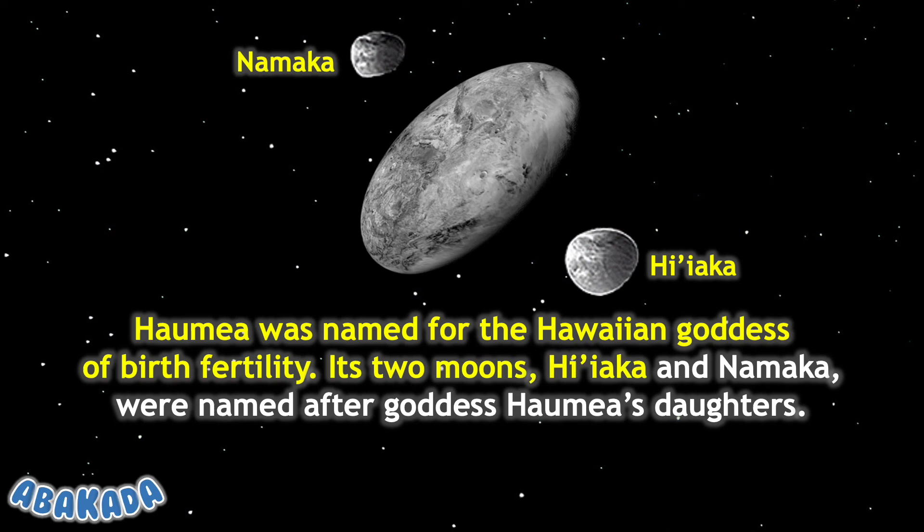Its two moons, Hiʻiaka and Namaka, were named after goddess Haumea's daughters.